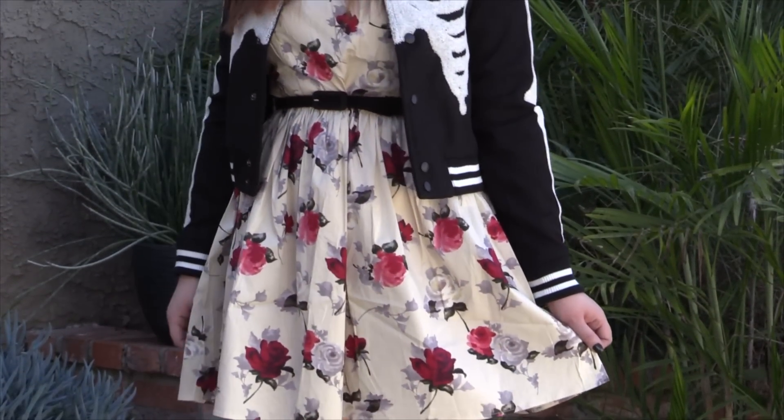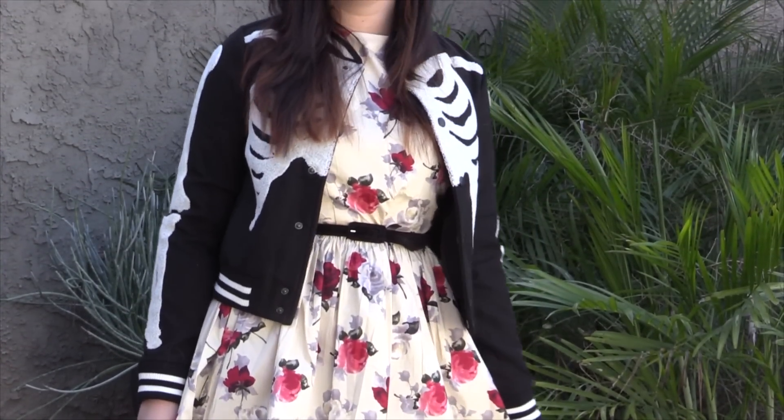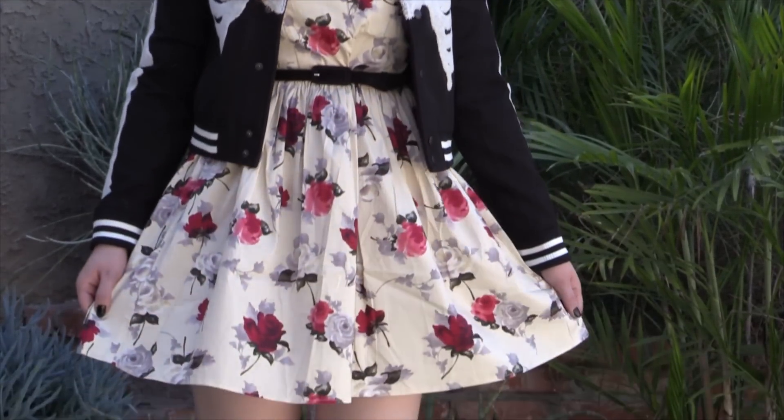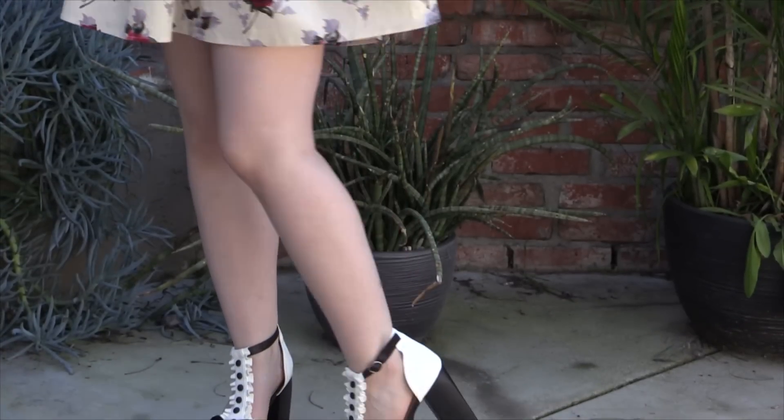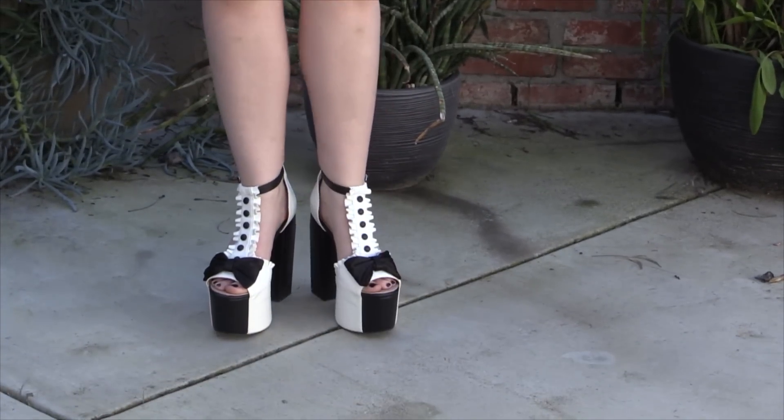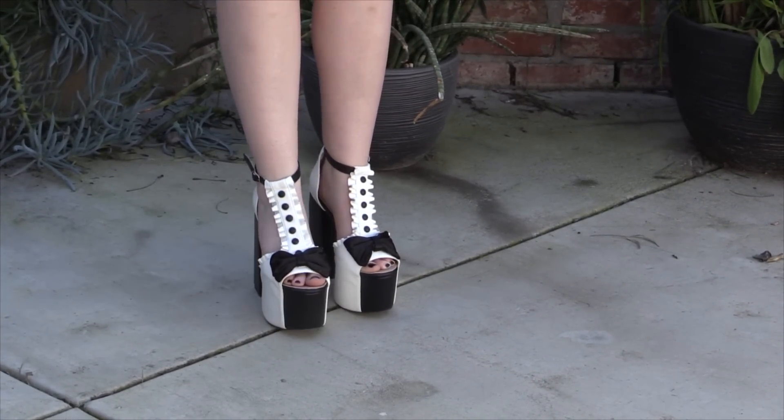Here you can see the dress and the jacket. The dress comes with a belt. Easter is in the air — I think I meant to say spring is in the air, but you know what I meant. I really like this outfit because it really contrasts the death with the flowers. I really like it. I don't care if you like it — do you like it?